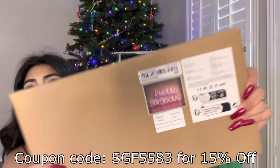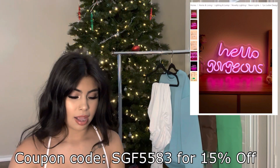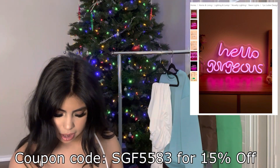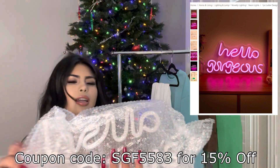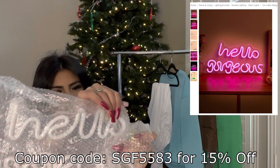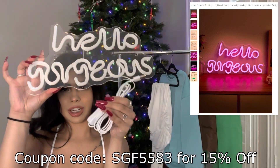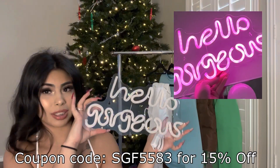I have honestly been wanting an LED light for the longest time, and I'm so glad that Shein sent me one. It says 'hello gorgeous.' I think I'm going to put this on top of my vanity. It comes in a cute box, all bubble-wrapped. You just take it out, plug it in, and there's a switch right here to turn it on. I will show you guys at the end of the video once I plug it in.